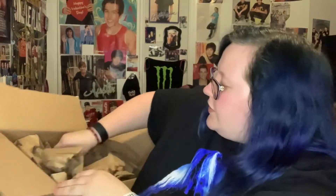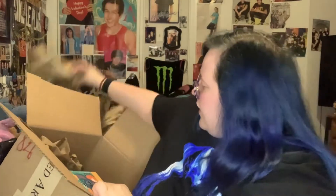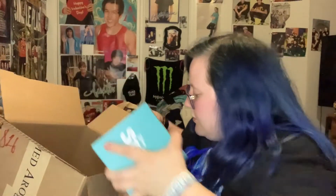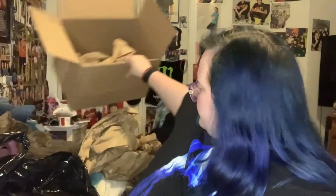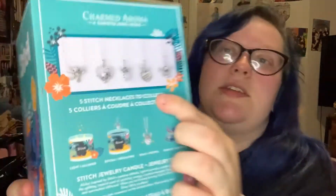They put it in a big enough box. I have paper and bubble wrap for one tiny little box. So this is what the box looks like. These are the different necklaces that you can get. And then this is what it looks like, so I'm going to open it. It says Disney Stitch on it.